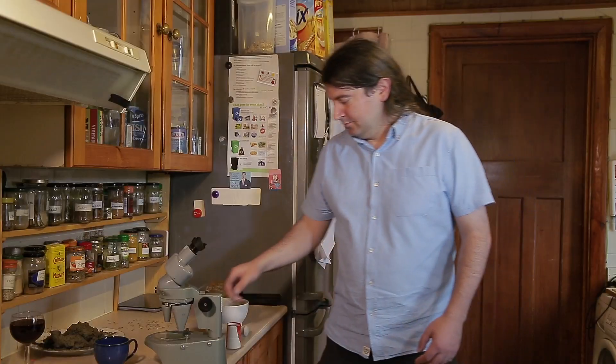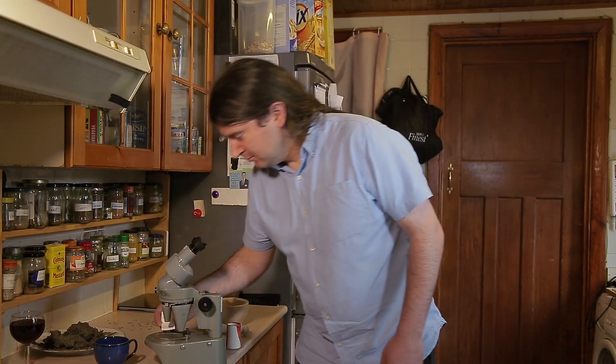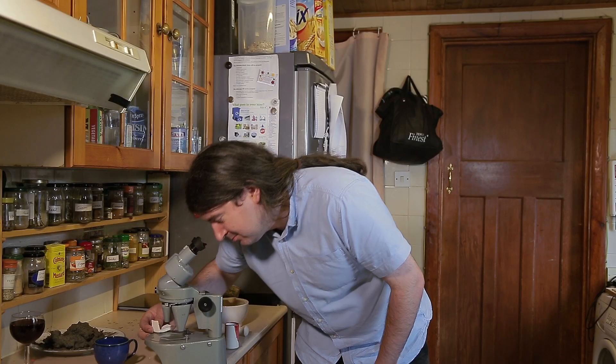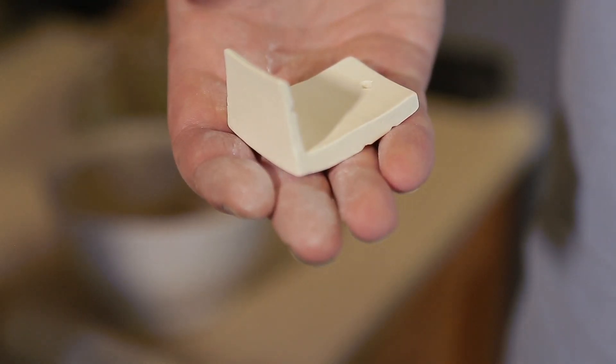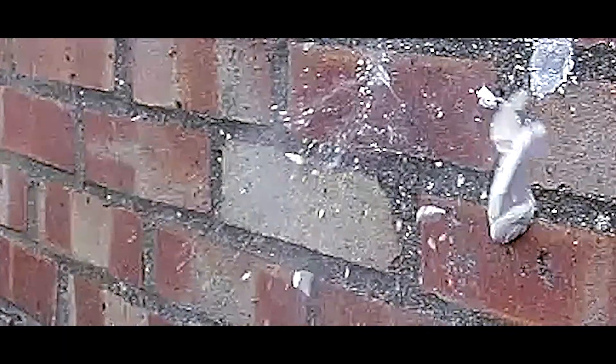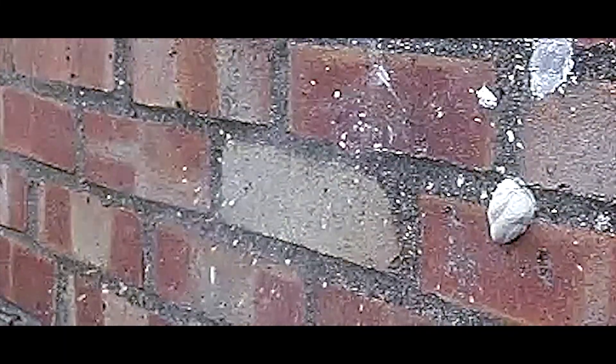In the bisque-fired sample, fired at 800 degrees, we can see that some impurities have begun to melt together, joining the large particles and making the material much harder. This makes it stronger, so it breaks into fewer pieces and more violently with a higher pitch.